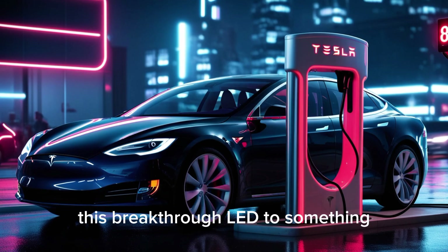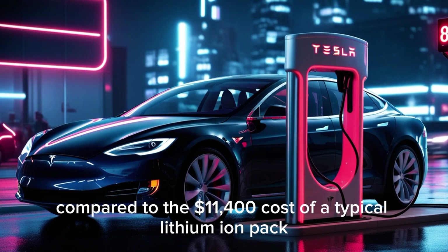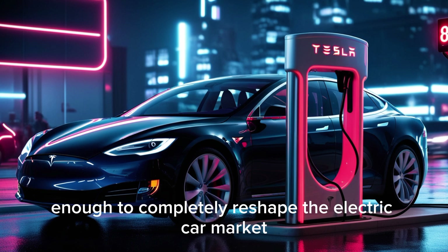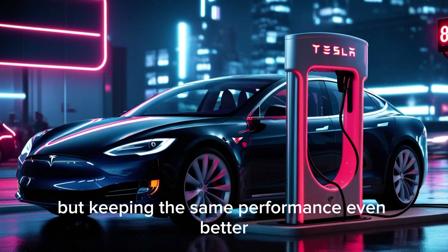This breakthrough led to something even industry experts thought was impossible. A 75-kilowatt-hour pack can now be made for about $2,200, compared to the $11,400 cost of a typical lithium-ion pack. That's a $10,000 price advantage, enough to completely reshape the electric car market. If the battery is the most expensive part of an EV, cutting its cost by 90% is like redesigning the whole car from scratch, but keeping the same performance.